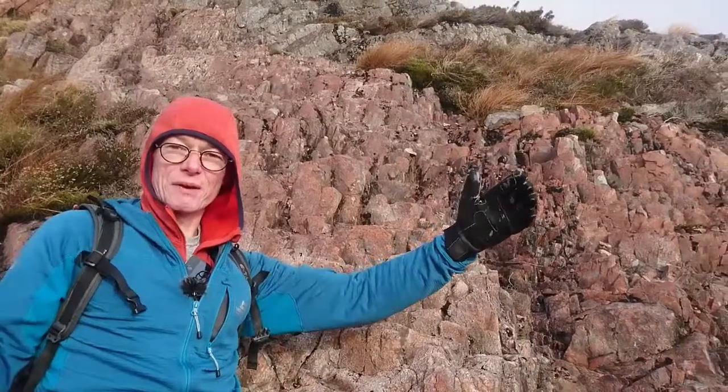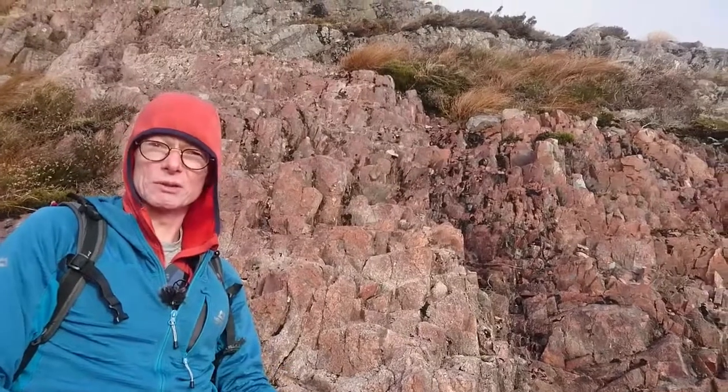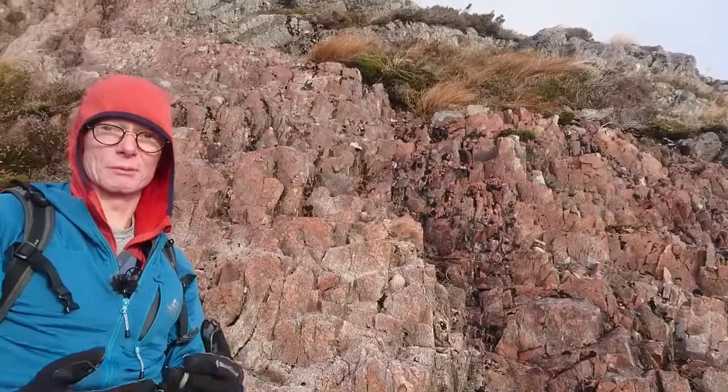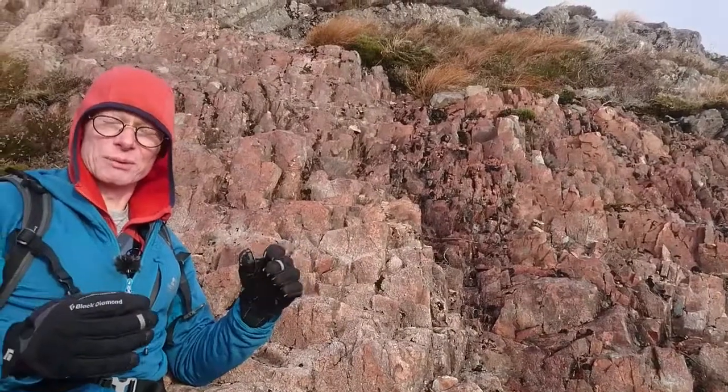Pink Rib is rhyolite — it was a very, very small intrusion, maybe 10 meters wide or so, so it cooled very quickly. And rather like glass, if you change the temperature too quickly it will crack, so the really good incut holds that we see here are essentially cooling fractures.